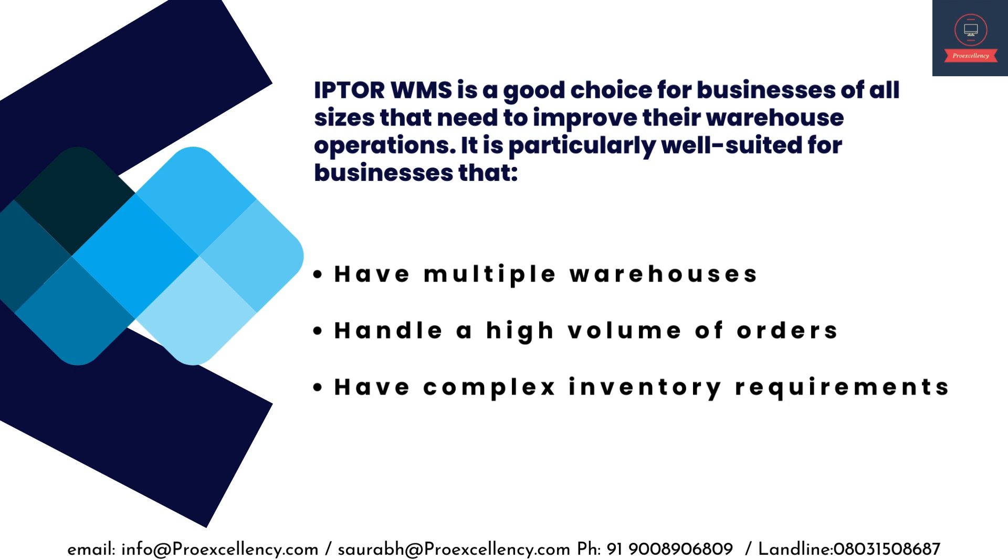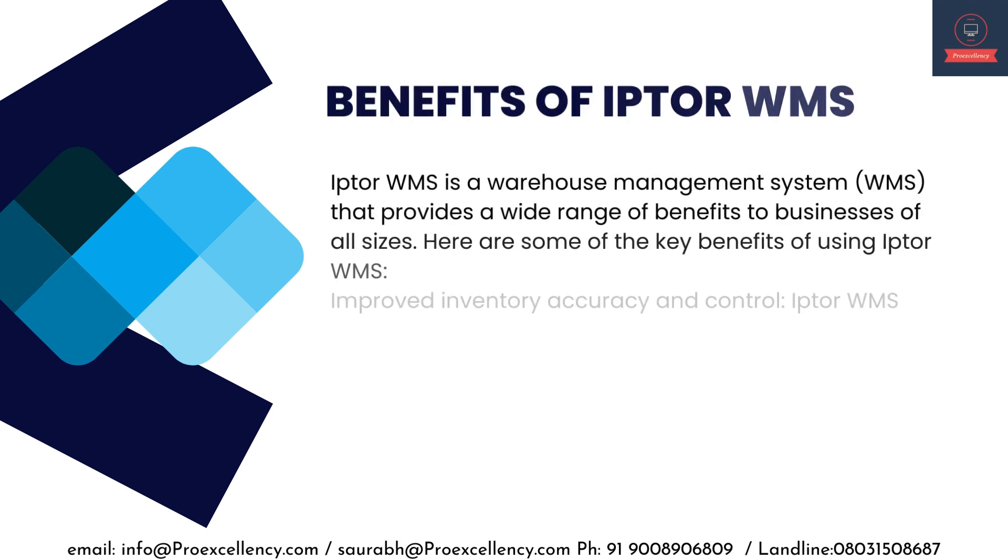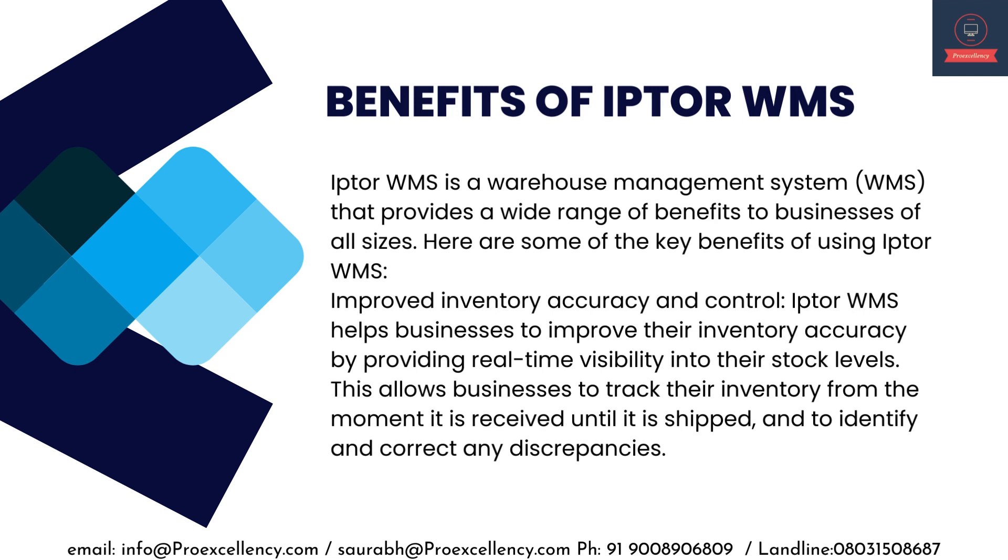IPTA WMS is a good choice for businesses of all sizes that need to improve their warehouse operations. It is particularly well-suited for businesses that have multiple warehouses, handle a high volume of orders, or have complex inventory requirements.